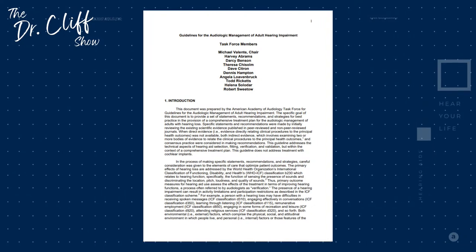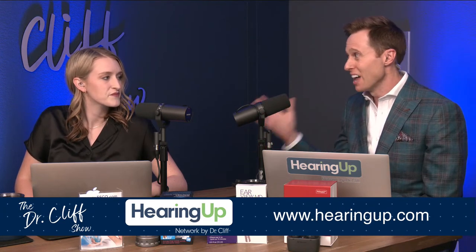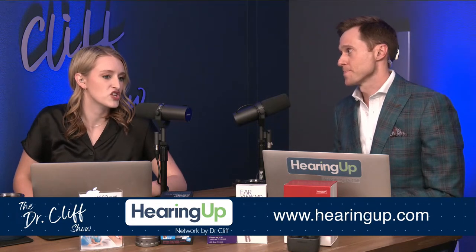These particular individuals took a look at all of the research that existed at the time and determined what are the best things you could possibly be doing to achieve the highest level outcome. Those are the things that you need to do. The reason I started the Hearing Up Network is because I wanted to create a group of hearing care professionals all committed to following those best practices, because the number of individuals actually doing this is not very high. Best practices are not required — there's really no enforcement of them.